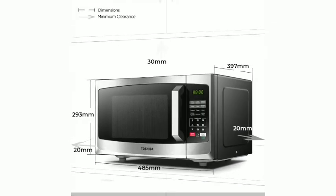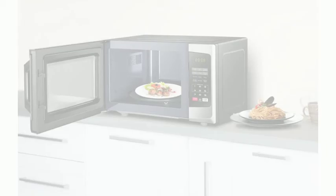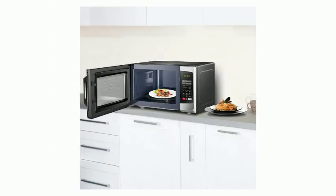Features a paint finish cavity and glass turntable that makes it easy to clean with a damp cloth. Multi-stage cooking: you can set two different cooking stages, each with their own time length and power level, allowing you to cook your food to perfection.